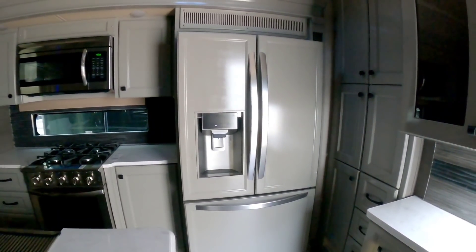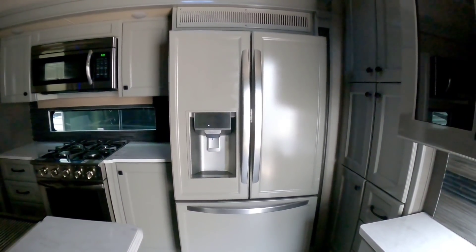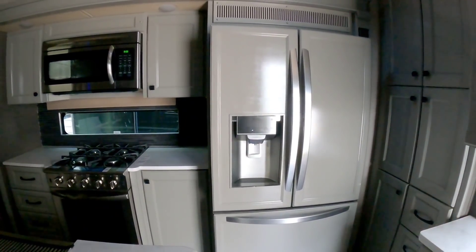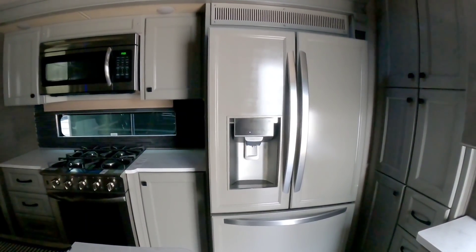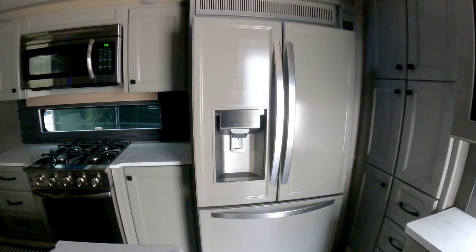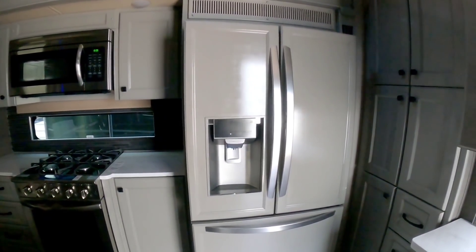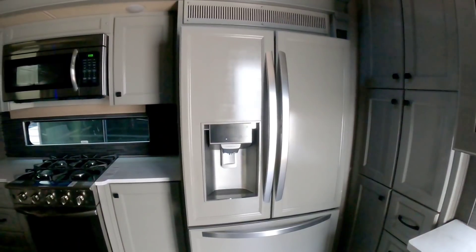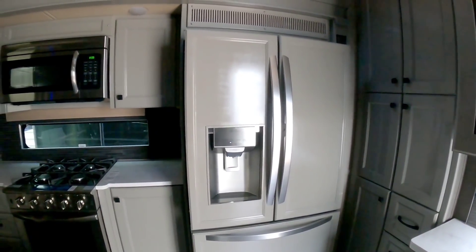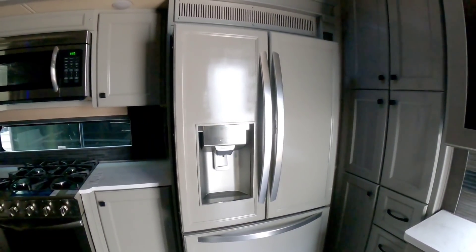Residential versus gas-electric versus 12-volt refrigerators — I've done a big segment on this and this is one of those areas you can easily become biased towards one simply because of your camping style. If you do a lot of boondocking or off-grid camping, then gas-electric or 12-volt might be ideal for you. If you're primarily connected at RV parks or resorts, then residential is probably going to be preferred. At the end of the day, it really just comes down to your camping style and what you've used — stick with what works for you.